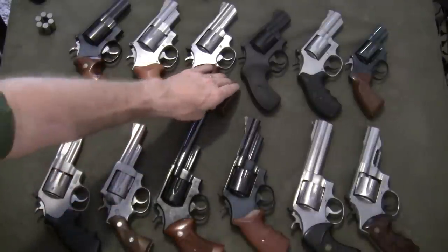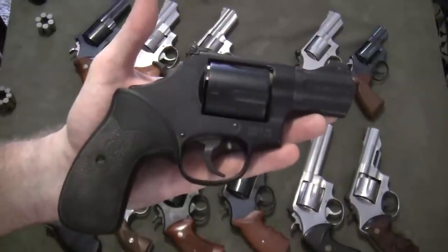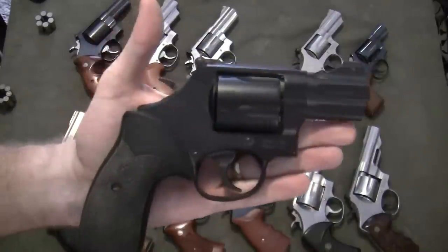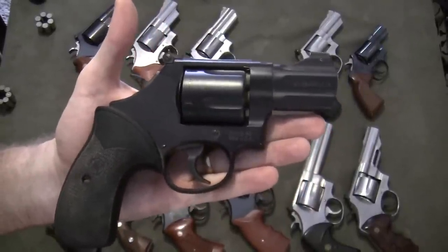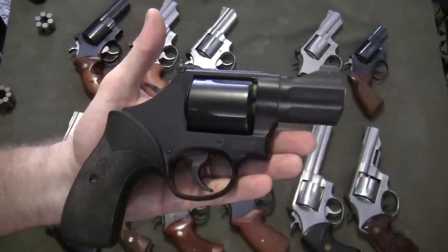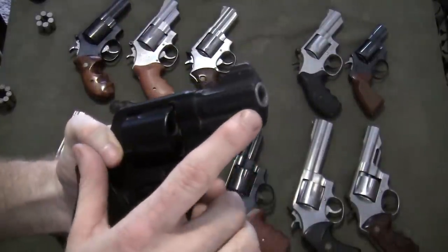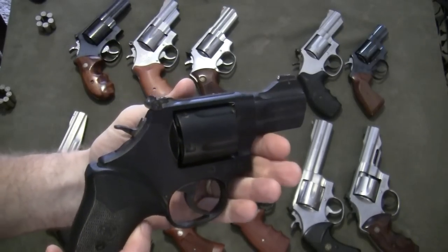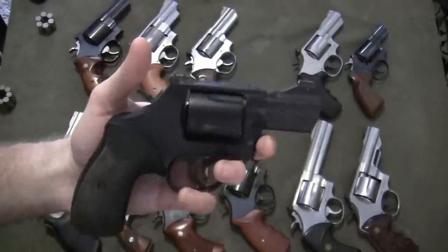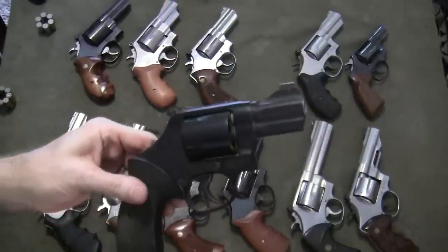The next firearm is another .44 Special — this is a Smith & Wesson built on an L-frame, a little beefier than a K and a little smaller than an N. I think it fits the .44 Special very well. It's a snub-nosed 2½-inch barrel, and it is part of their Nightguard series — the Model 396. It's a neat gun, very lightweight. There is a steel liner in the barrel to reinforce it, and it does have a steel cylinder. It has a tritium front post sight, and all in all, it's a handy little gun. A bit chunky for its size but not for its weight — very lightweight — and with the .44 Special, it's a really nice fit.